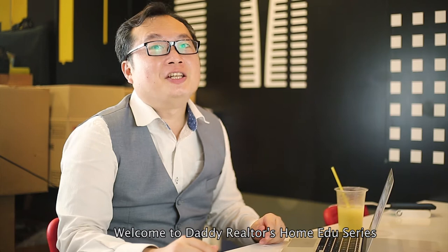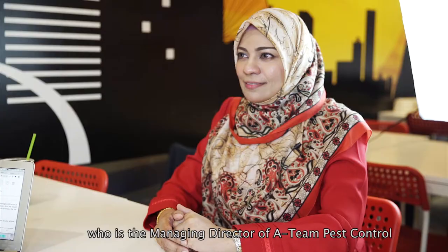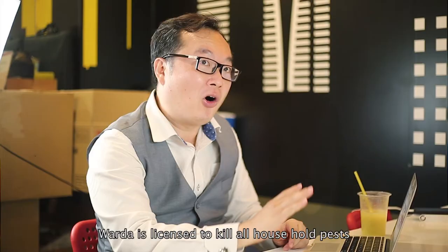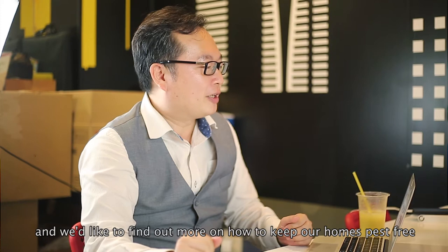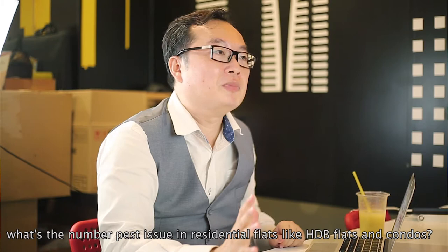Welcome to Daddy Realtors Home Edu series. Today we have with us the female Terminator, Ms. Wada Sharif, who is the managing director of 18 Pest Control. Wada is licensed to kill all household pests, except human ones. We would like to find out more about how to keep our homes pest free. Let's start off with our first question: what's the number one pest issue in residential flats like HDBs and condos, and what would you advise homeowners about it?